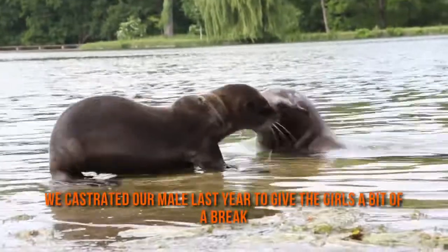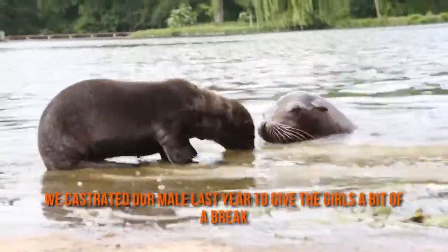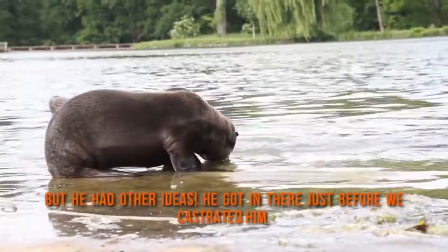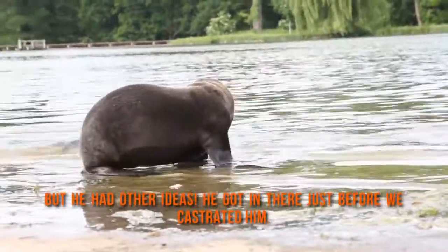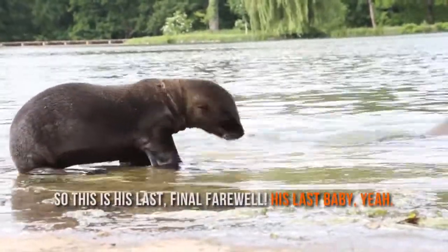We castrated our male last year, because he's had a lot of pups over the years and we just wanted to give the girls a bit of a break. But he had other ideas and got in there with Zoom just before we castrated him. So this is his last final farewell — the last little pup. It's really cool.